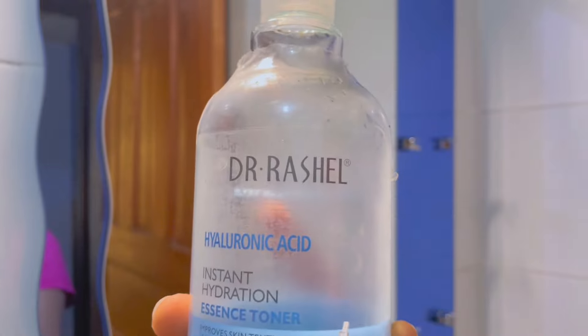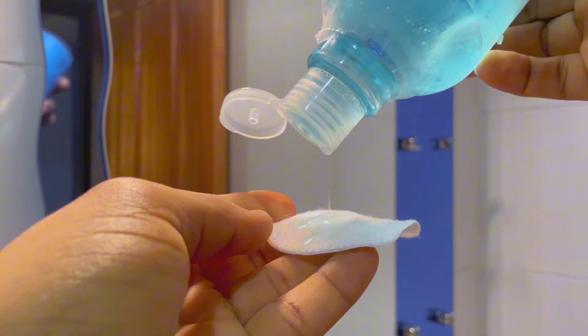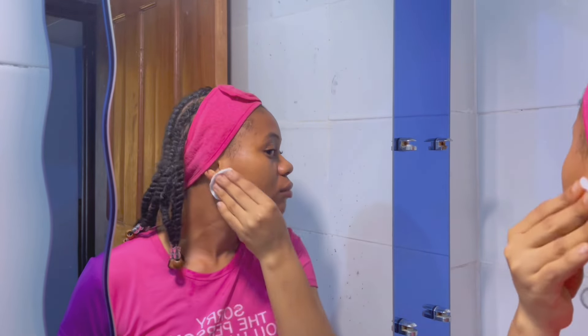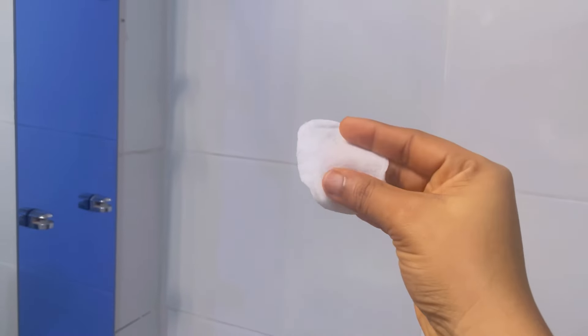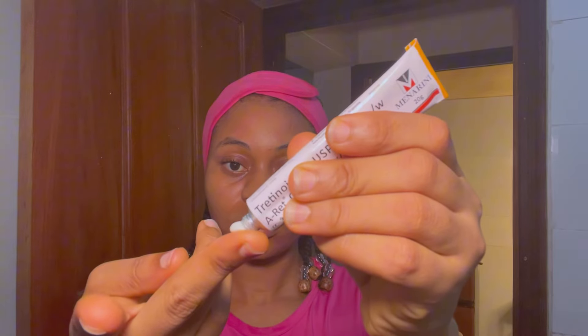After cleansing and drying my face with the cosmetic pad, I'm going in with the hyaluronic acid toner. But here I'm using a cotton pad to show you guys how much product it absorbs. Just look at this — I can literally squeeze the toner out of this cotton pad to show you how much product it wastes, which is why I prefer using my hands.